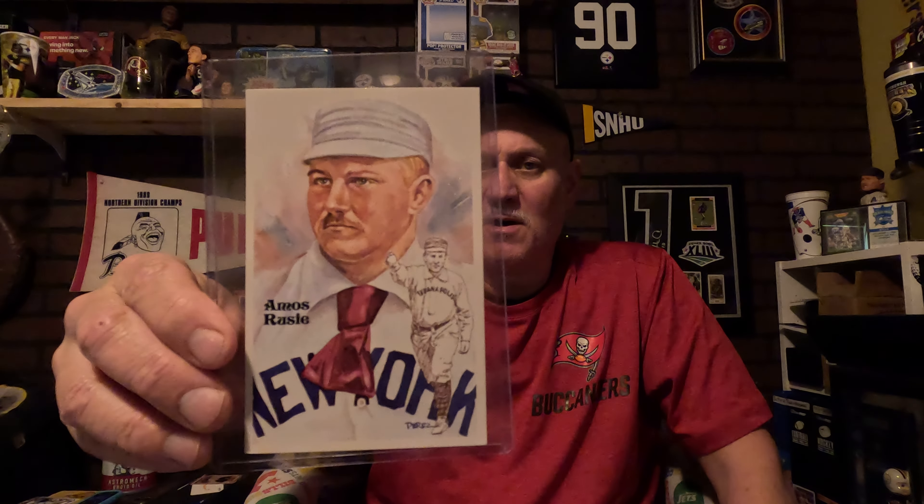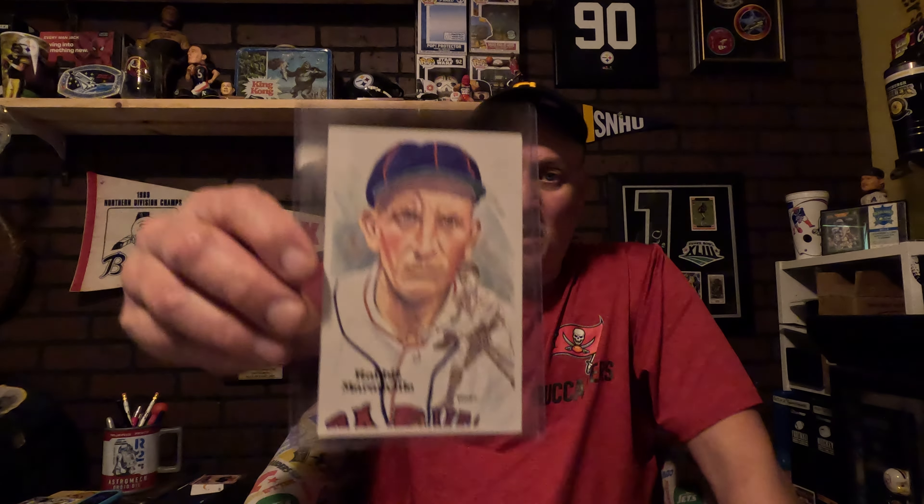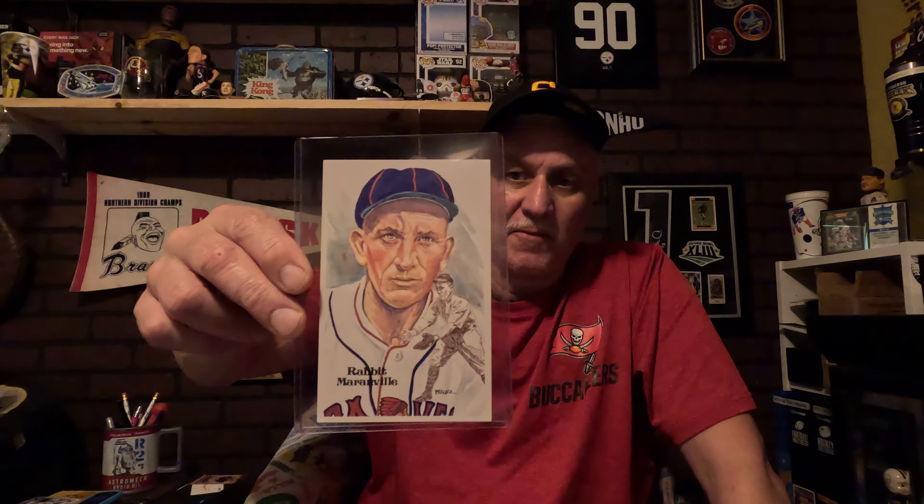Then I got Amos Rusie — he was a five-time strikeout leader. There's that card right there that just looks awesome. Then I got Rabbit Maranville — he led in at-bats and plate appearances all time at one point, and for the season. He was also a great defensive player, so I think he went in for his great defensive skills. There's his card — let you see the back.